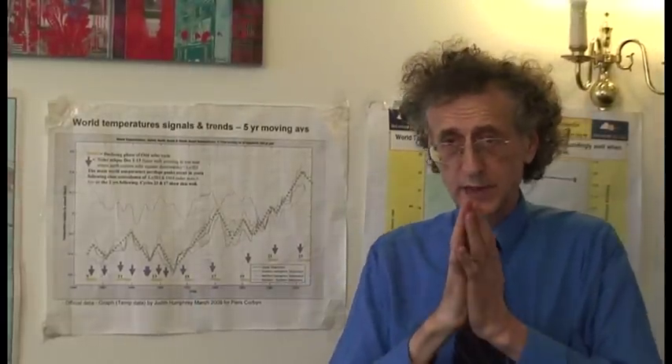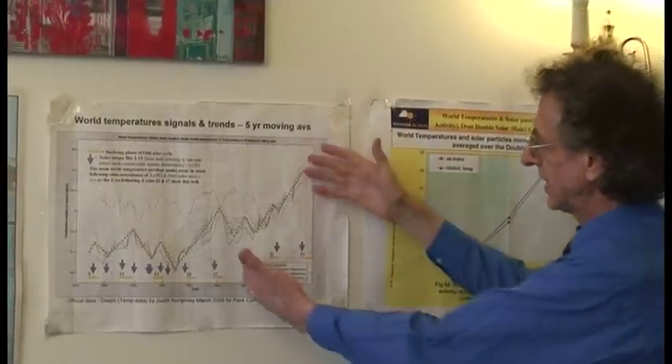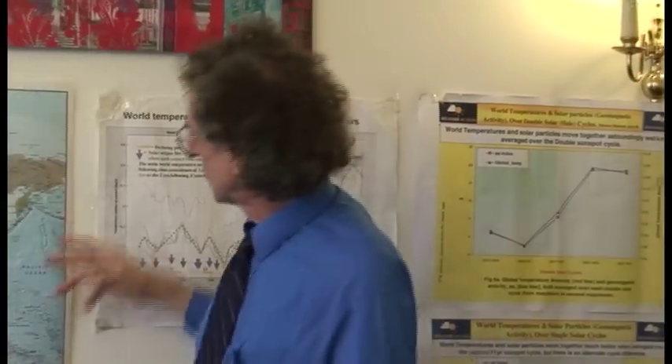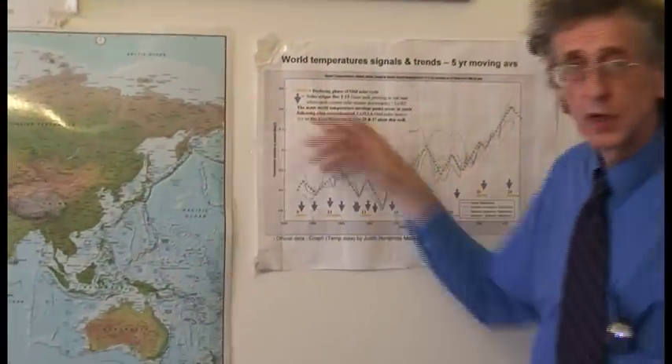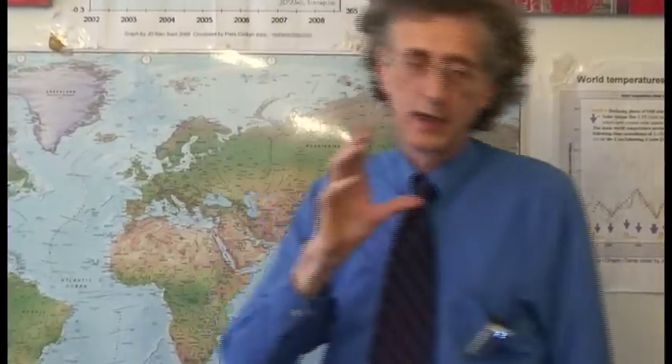That 60-year cycle is also the driver of what's called the Pacific Decadal Oscillation — the temperature of the Pacific Ocean. The circulation of the Pacific Ocean goes in an overall variation of 60 years, which is why the biggest cyclical change in temperatures in the USA is 60 years. Understanding the basic parameters which describe this cycle is the SLAM process.